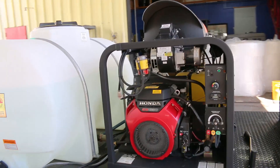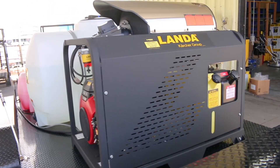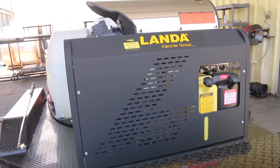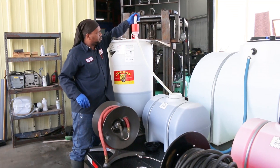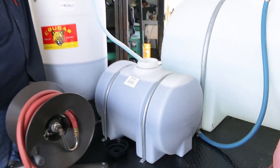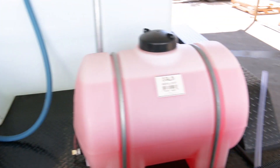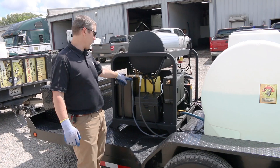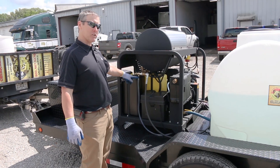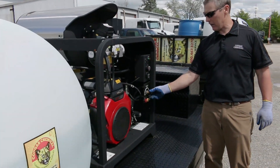Now let's take a look at the equipment and products we need to perform a two-step wash. Here we're using a Landa PGHW hot water pressure washer mounted to a Catamount trailer for mobility. We'll be carrying everything we need on the trailer, including our water supply. For mobile applications we have two 35-gallon chemical tanks mounted on the trailer — one for our 1B acidic cleaner and another for the Number Two Transpo Wash alkaline cleaner.